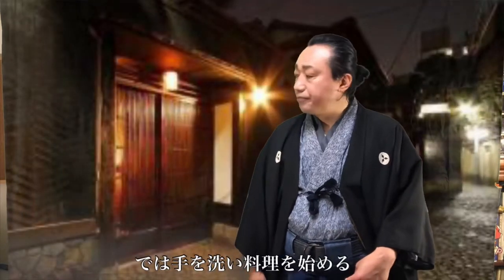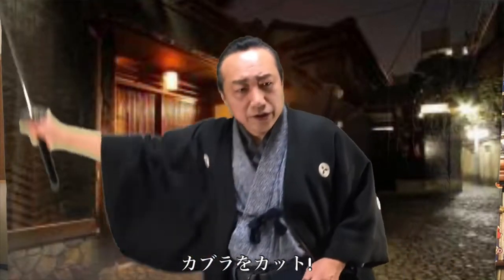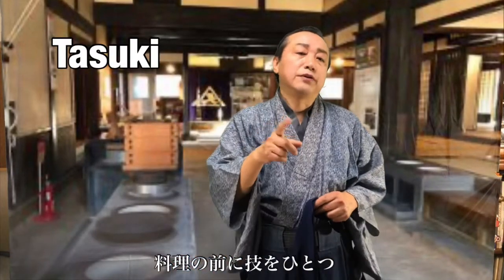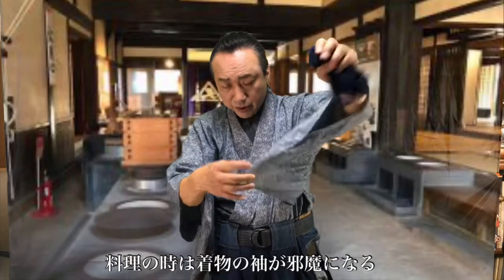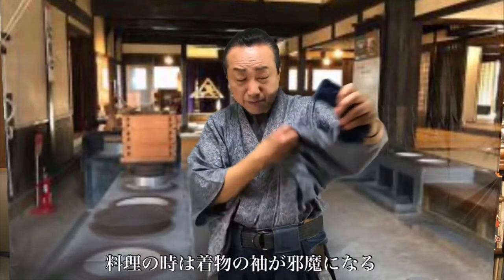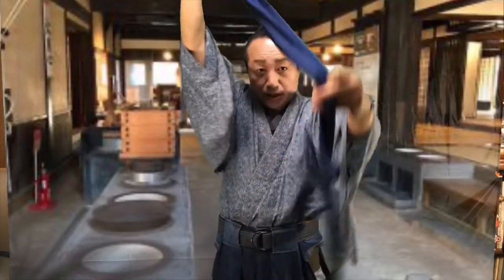I'll wash my hands and start cooking kaburamushi. Before I cook, I'll show you one technique. When cooking, the sleeve of the kimono touches the food and bothers a lot, so we use this — it's called tasuki.